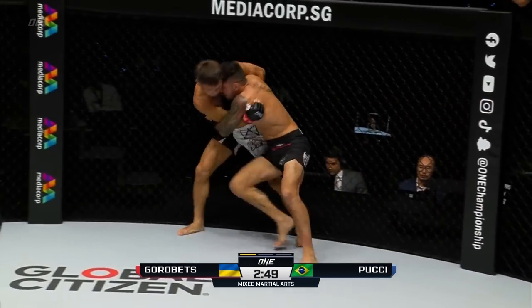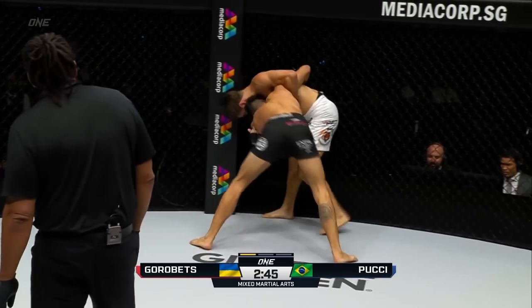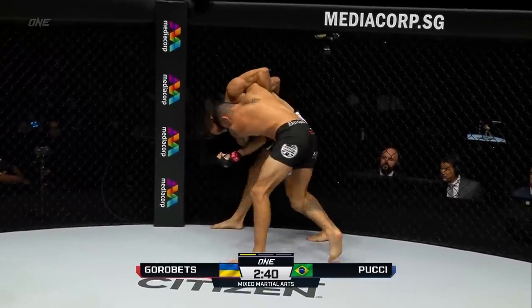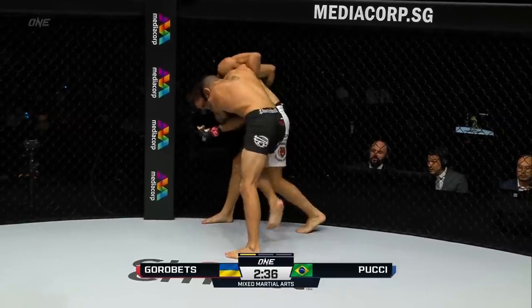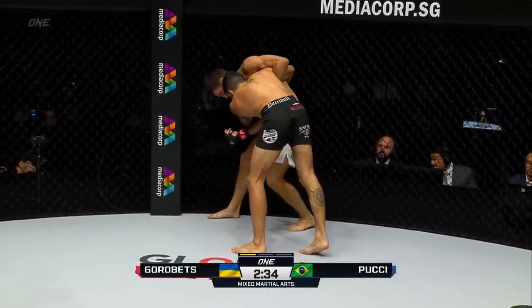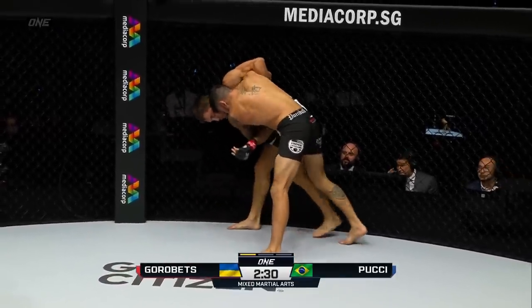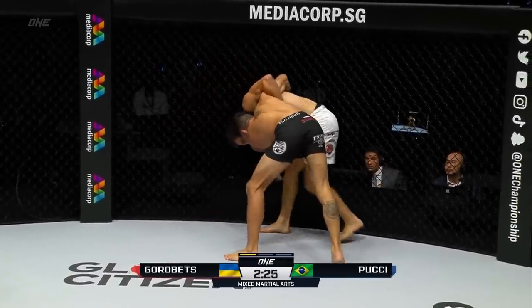A real joust inside the first round with 2:45 remaining. Gorobetz strong inside that clinch. Pucci's digging — this is a good opportunity for him, he's got both hands clasped around the body. We've seen that Christian Lee likes these rips, he likes to pull things down, and Pucci's been working on those same types of trips. Knees to the hamstring area from Bruno Pucci to that left leg of Gorobetz.